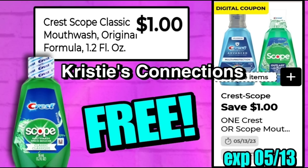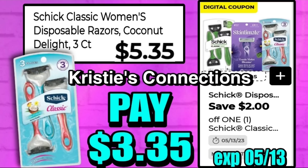This is the trial size, so you'll find it in your travel and trial section. The 1.2-ounce Crest Scope mouthwash is $1, and a $1 digital is working with this, so we will get these absolutely free.